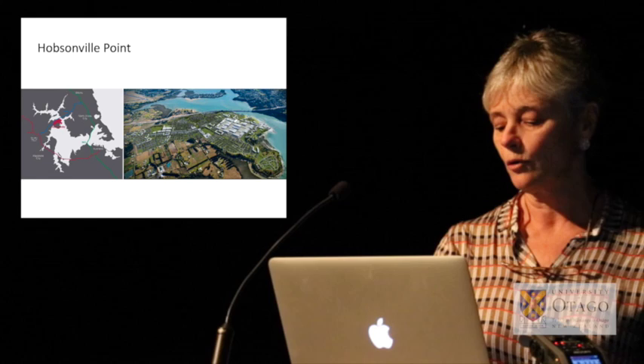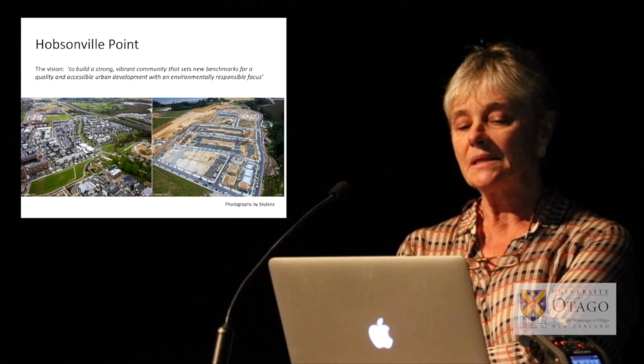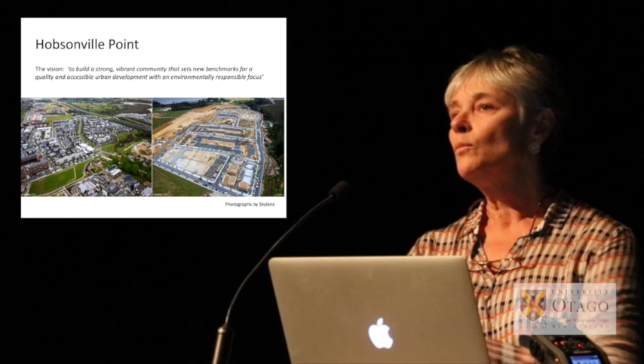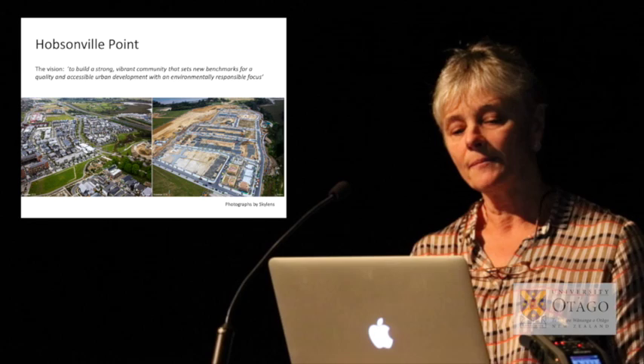Hobsonville Point has been developed by the Hobsonville Land Company, which is a subsidiary of Housing New Zealand, established in 2006 to develop the old Hobsonville Air Base site. The idea at the time was for a new model of Crown-led urban development in New Zealand, and the vision was for more than just houses — it was in the tradition of integrated community urban development.